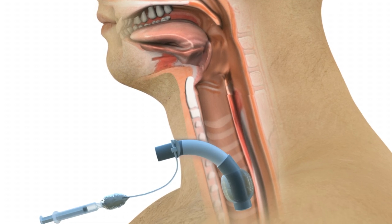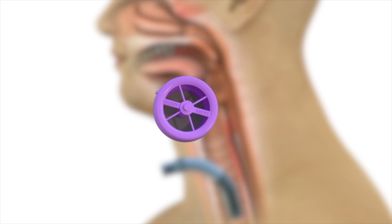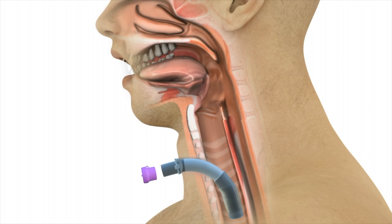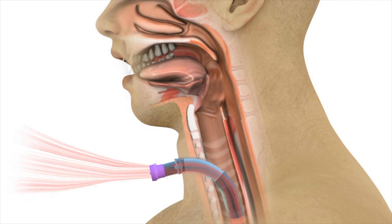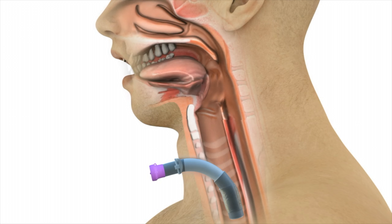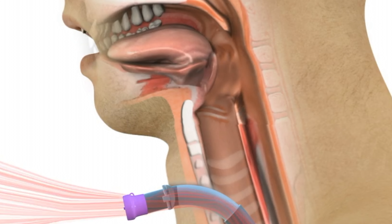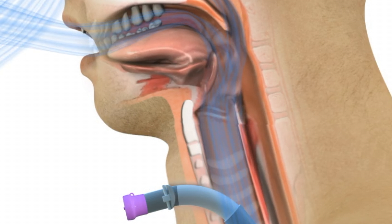When the trach tube balloon cuff is deflated and the trach tube opening occluded intermittently with a finger — or better yet, a one-way valve called a Passy Muir valve — airflow can now move around the trach tube and come out through the nose and mouth on exhalation, while inhalation can still occur via the trach tube. Given expiratory airflow now occurs through the vocal cords, speech becomes possible.